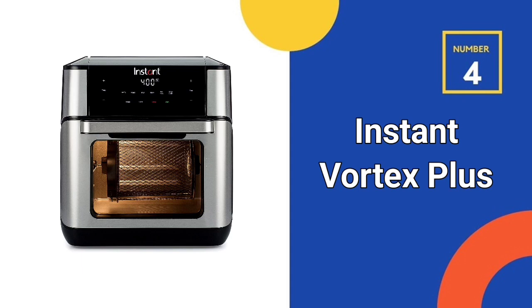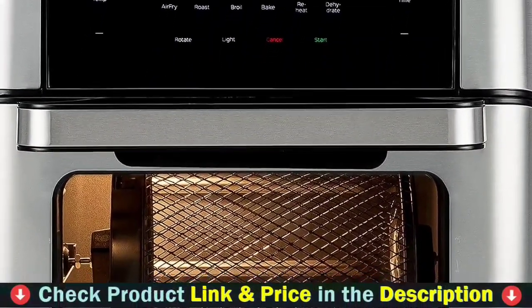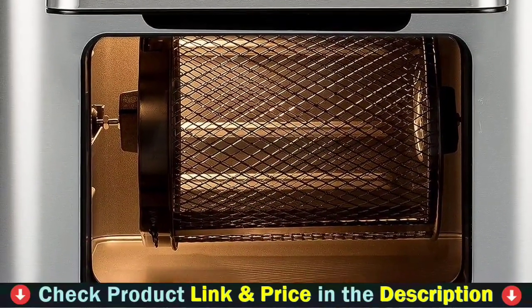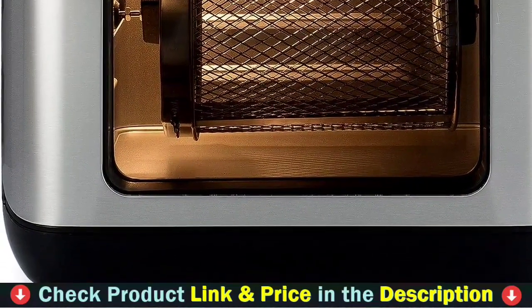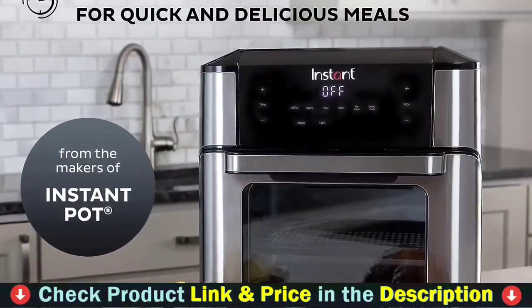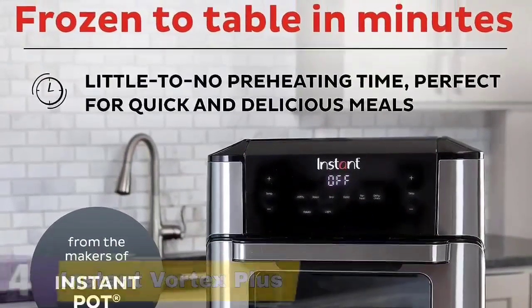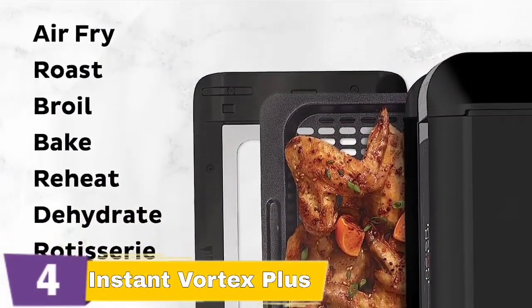Number 4 in our list is the Instant Vortex Plus 10-Quart Air Fryer, ideal for self-basting and tumble frying. The top heating element with fan ensures efficient cooking and baking. Six programmable programs for rotisserie-style chicken, garlicky potatoes, biscuits, cinnamon buns, and more. From frozen to golden in minutes, with little to no preheating time. With a temperature range of 95 to 400 degrees Fahrenheit, you may create delicious dishes. A stainless steel rotisserie basket, rotisserie spit and forks, raised tool, non-stick drip pan, and two perforated cooking trays are all included.